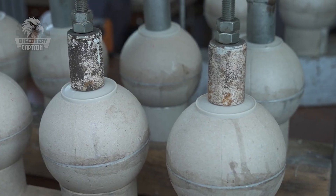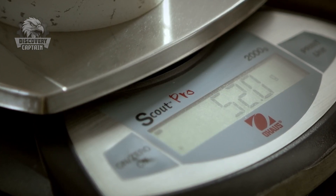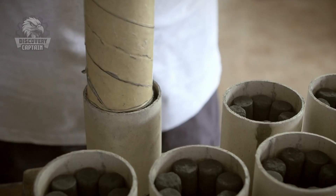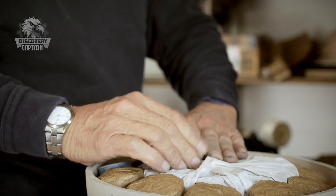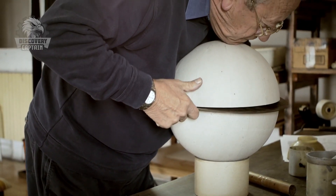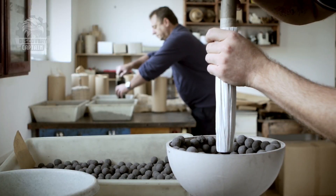The next step is assembling the chemical pellets into a sturdy firework shell, typically a pressure-resistant cardboard casing. Technicians carefully arrange the color-producing pellets around the firework's central core. Afterward, the round explosive core is placed in the center and wrapped in a protective paper layer.